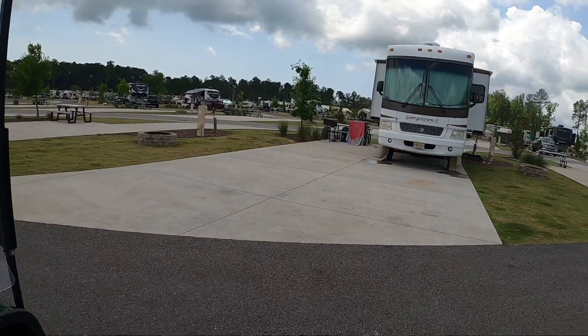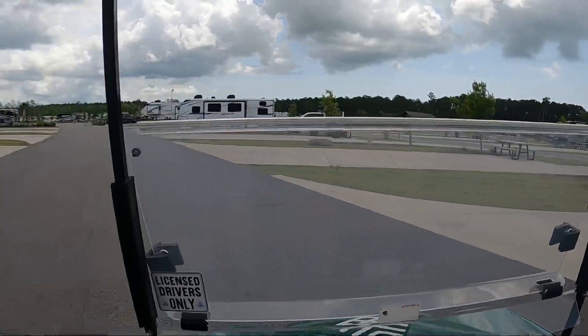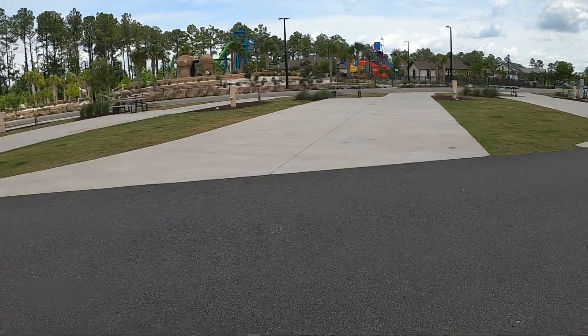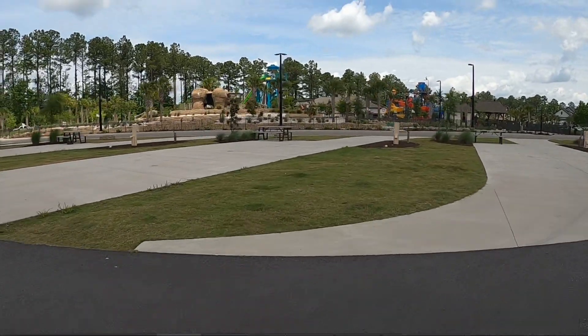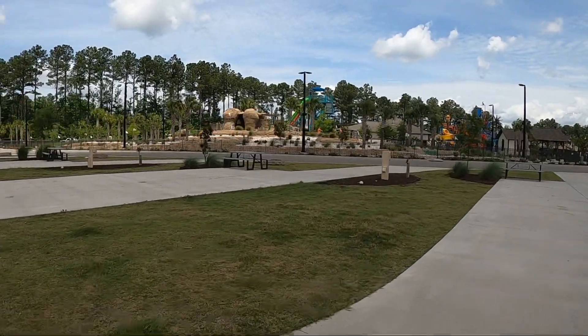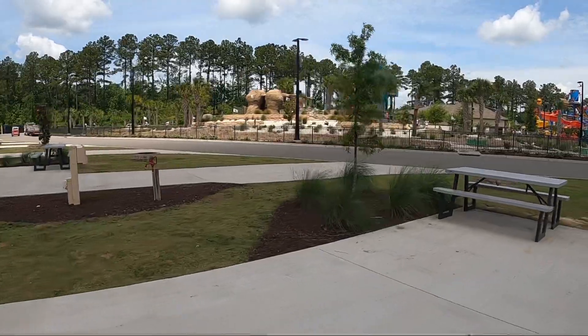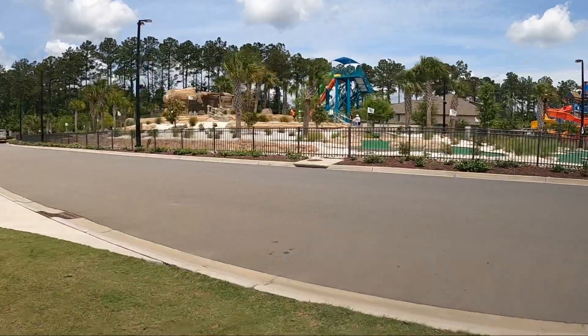This is Carolina Pines. This is our campsite here. We're right across from what is going to be a water park — I think it'll be ready next month. Miniature golf. This place is really, really nice.